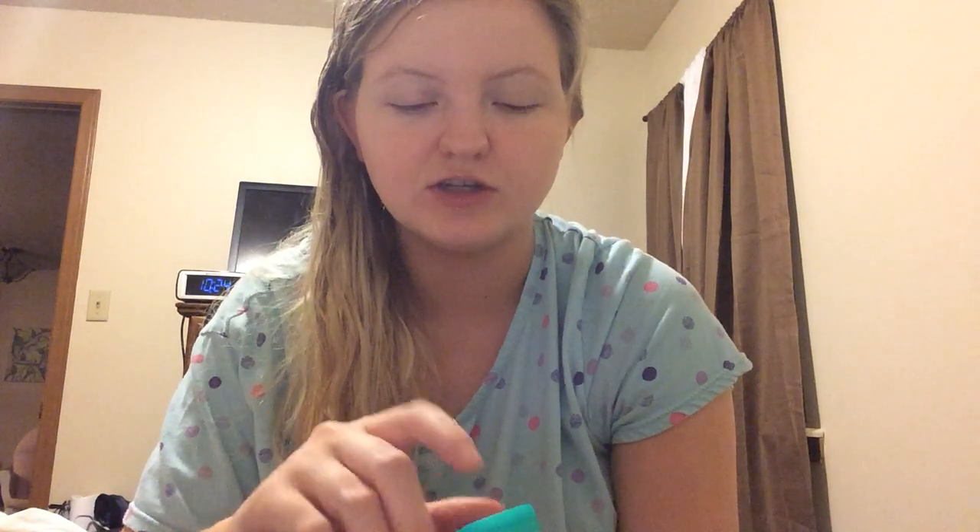The next thing is this diaper cream. If you have issues with diaper rashes, I highly recommend this. This gets rid of our kids' rashes overnight — it's A&D ointment. I got that from Walmart. Also, the generic brand works just as great, so don't feel like you have to buy the name brand for it to work.